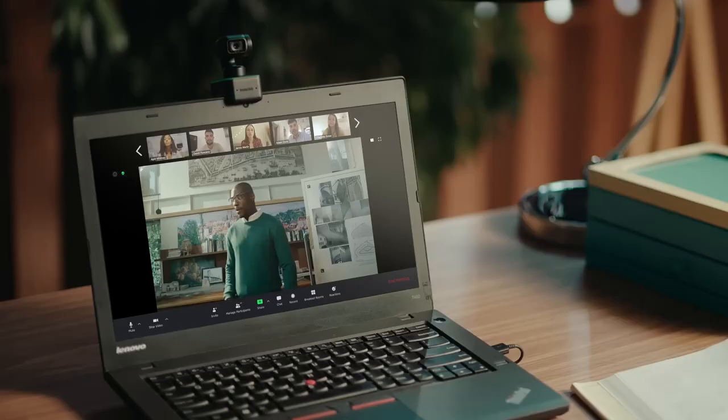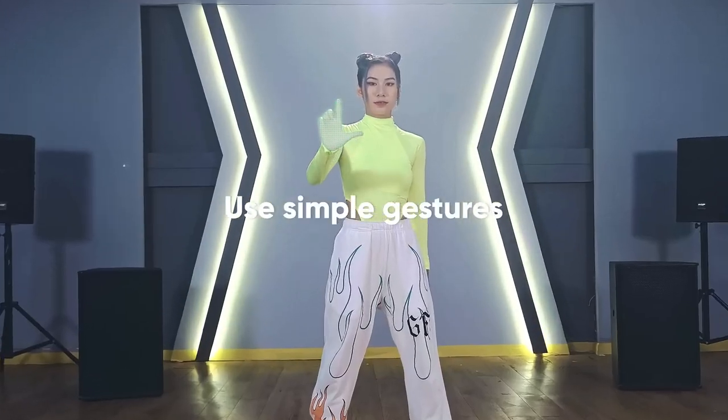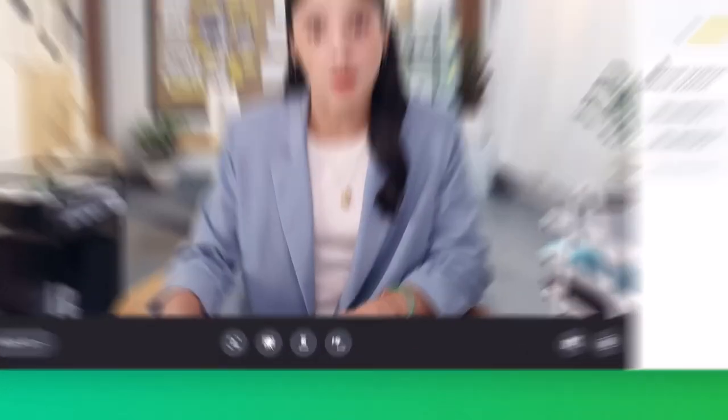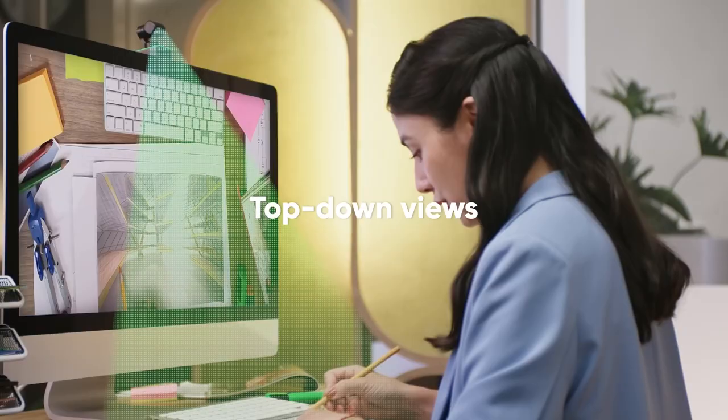You can manage your calls effortlessly with simple hand gestures. And worried about privacy? The gimbal lens automatically points downwards after 10 seconds of inactivity.